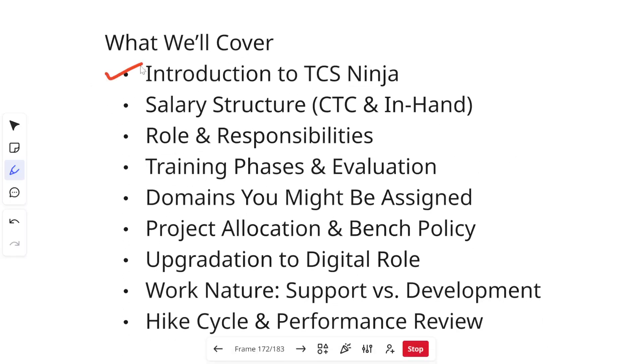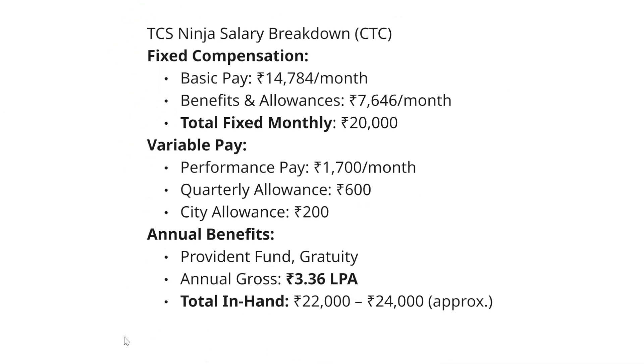First, we will see what TCS Ninja is — an introduction. Then the complete detailed salary structure, roles and responsibilities, training phases and evaluation, domains you might be interested in, project allocation, bench policy, upgradation to a digital role, work nature in support versus development environment and which one you should opt for, and finally hike cycle and performance review. Make sure you watch the video carefully as I'll also share tips along the way.